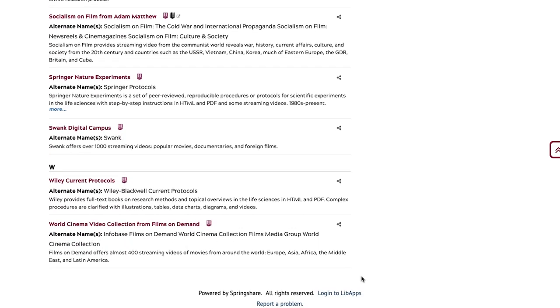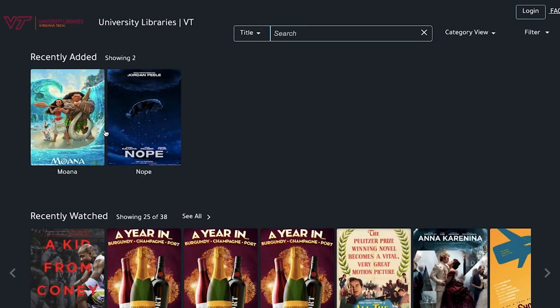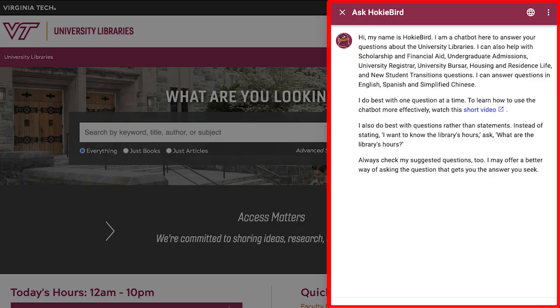For example, the streaming platform Swank Digital Campus allows you to watch hundreds of films requested from folks right here in the Virginia Tech community. If you have any questions about accessing movies in person or online, you can always contact the library through our Ask a Librarian feature at lib.vt.edu.